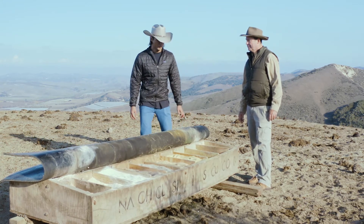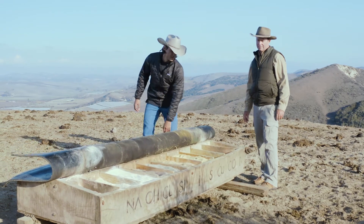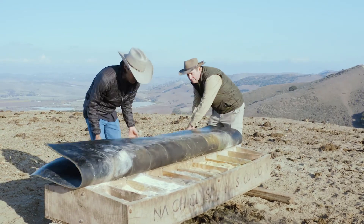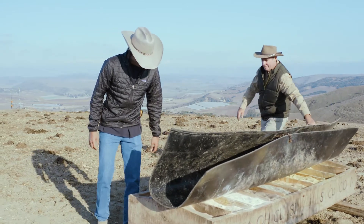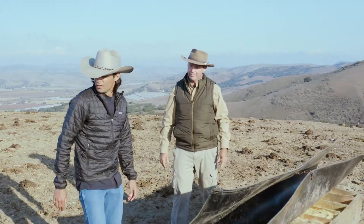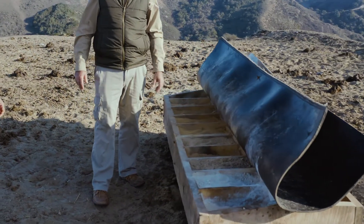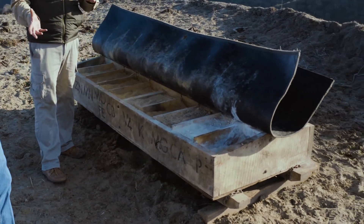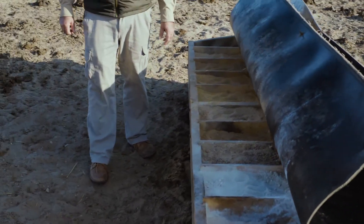It also depends on what cycle they are in during their pregnancy. If they're growing a baby, they're going to eat a whole lot of phosphorus — you can see it's down on that side. They are pregnant right now and consuming a lot of phosphorus, and that's very particular to pregnancy.